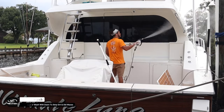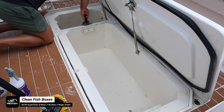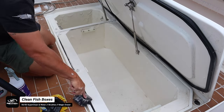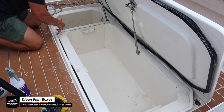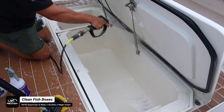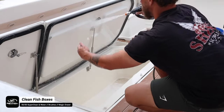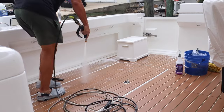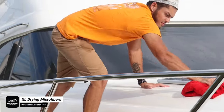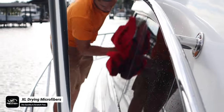Once we're done with the initial exterior wash, we hop to our compartments and use a 50/50 mixture of Super Clean and water to scrub out the fish boxes, with a magic eraser to clean them up. After that we rinse everything out and dry the entire boat with our ultra plush drying microfiber towels, which make drying super easy and efficient.